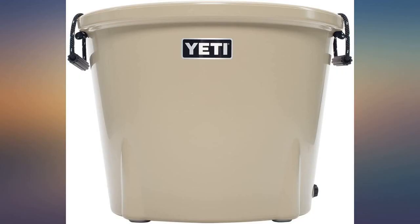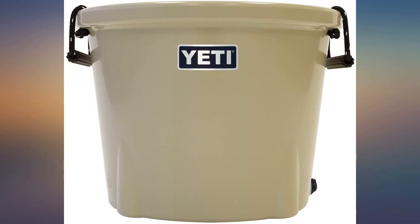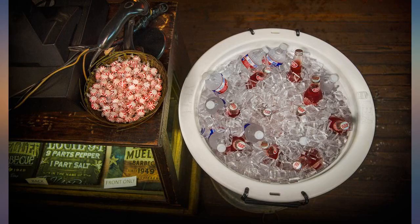Holds ice for 3 plus days with the lid. I can't knock anything about it. It costs a ton but it'll save me a lot of money on ice. The 85 is really hard to move solo if it's full of drinks and ice.